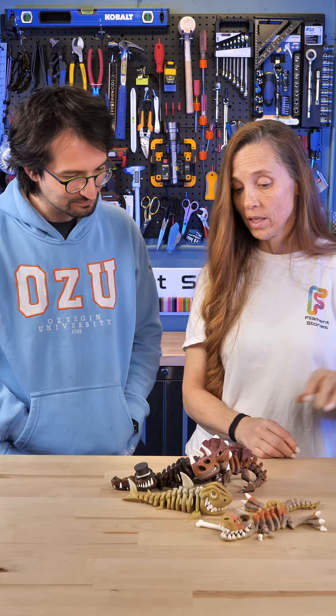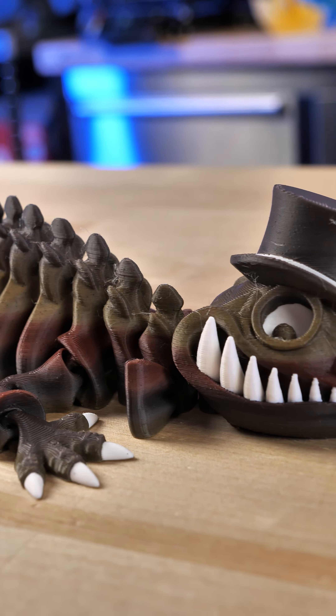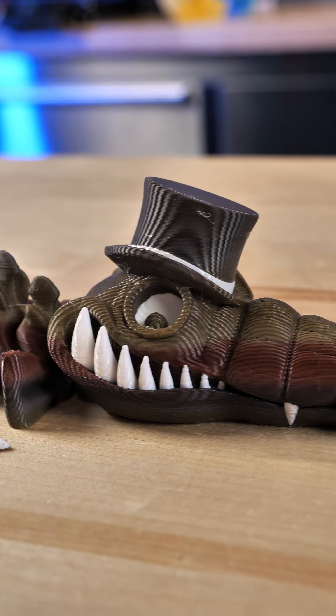And the last one — he's a dapper crocodile, looks very handsome, like with the hat and everything. And he is in rainbow rock.